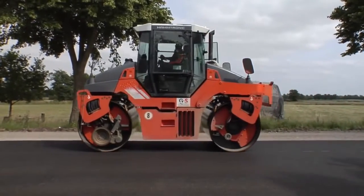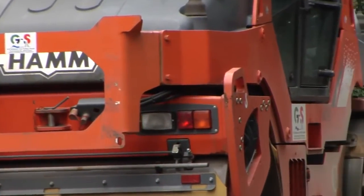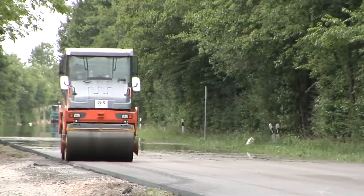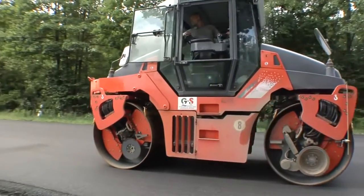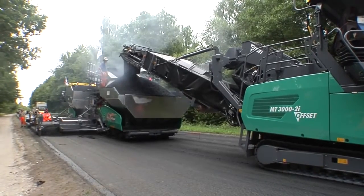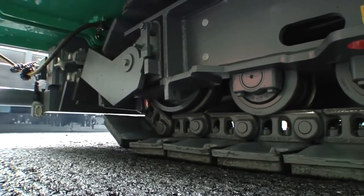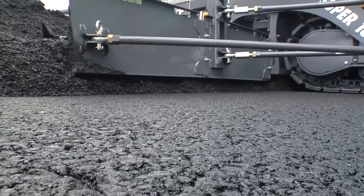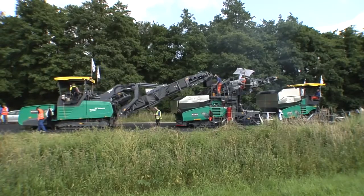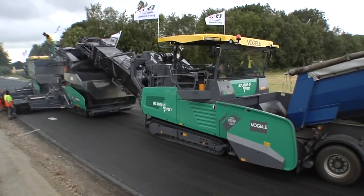Final compaction is handled by HAM DV90 tandem rollers with oscillation technology. These go to work directly behind the paving train. The gentle pre-compacting effect of HAM's oscillation technology is ideally suited to hot-on-hot paving, as it prevents material displacement even in the case of thin layers. The perfectly co-ordinated interaction between Vögele inline pave technology and HAM rollers is invaluable here too.